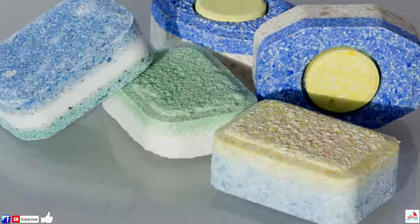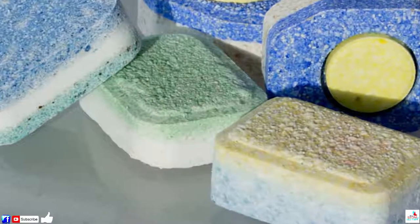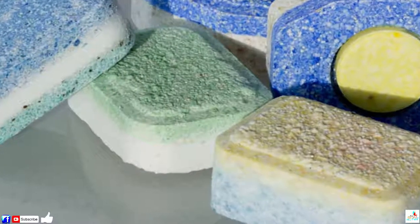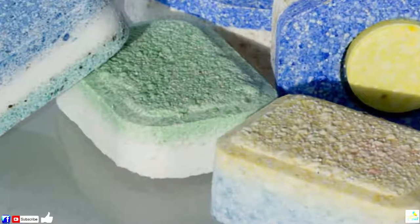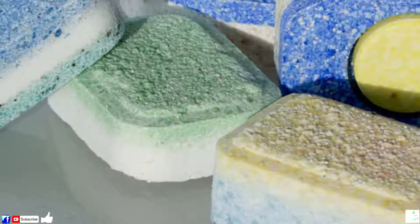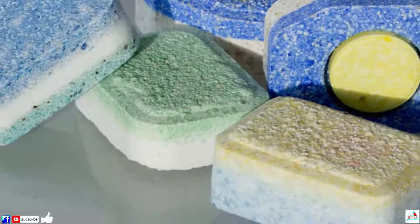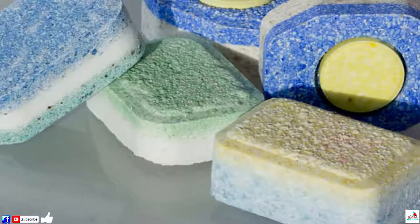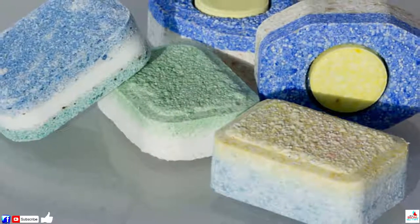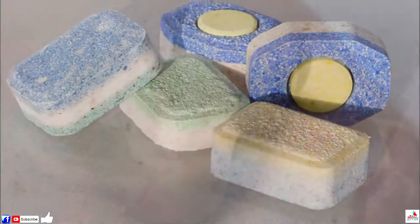16. Make Your Own Dishwasher Tablets. Another cost-saving measure made possible by Epsom salt. Homemade dishwasher tablets can help you circumvent the expensive costs incurred by store-bought tabs, and they couldn't be simpler to make. Just mix the salt, baking soda, borax, vinegar and essential oils in a bowl, then leave the mixture to set in a silicone mold.